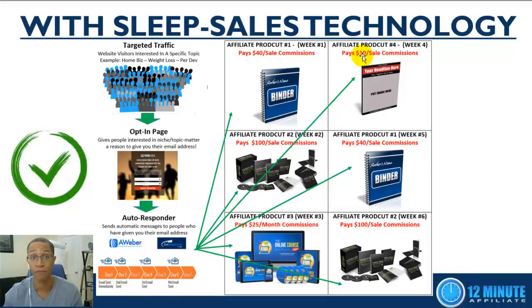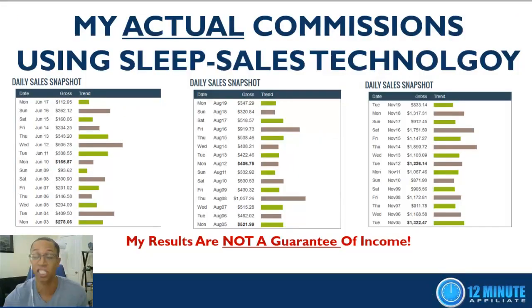Once you've implemented sleep sales technology and you've been doing it for a while, let me show you some potential results. These are my actual commissions from my business — not a guarantee of income, I've been doing this a while, but I want to show you what's possible. Back in June I was doing anywhere from $112 to $500 a day. As more leads entered the system, by August that grew to $300 to $1,000 a day. A few months later I was doing $870 to $1,800 a day.